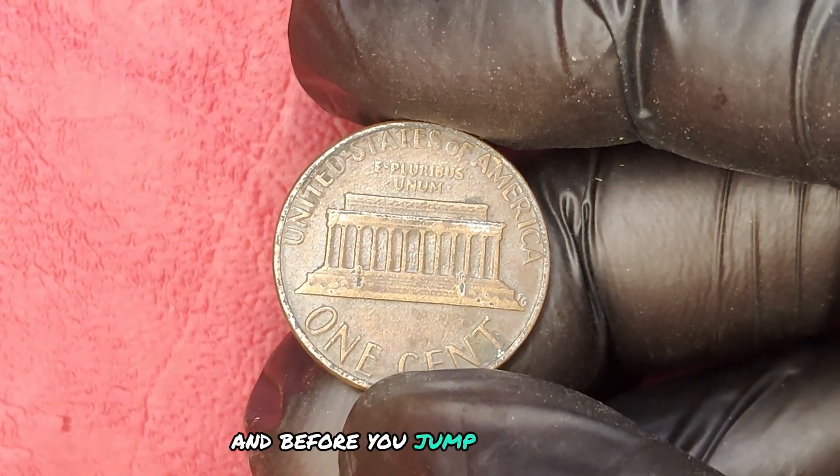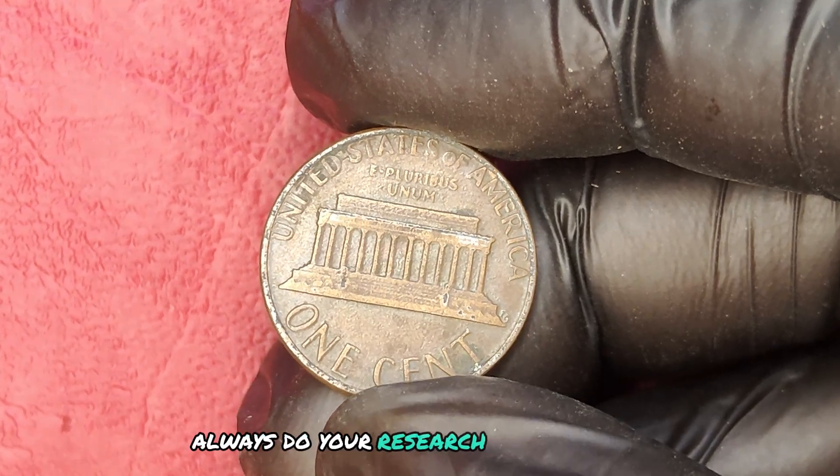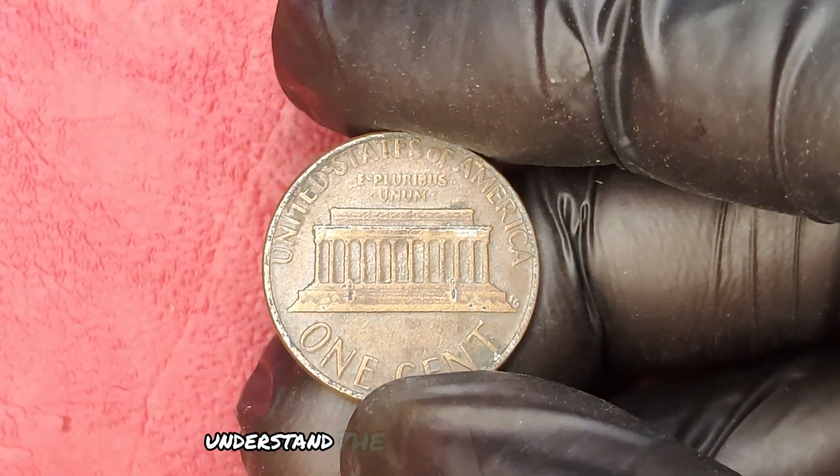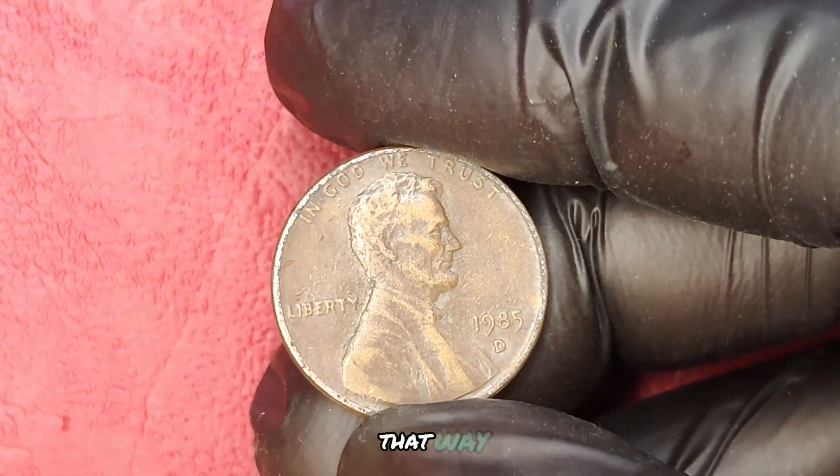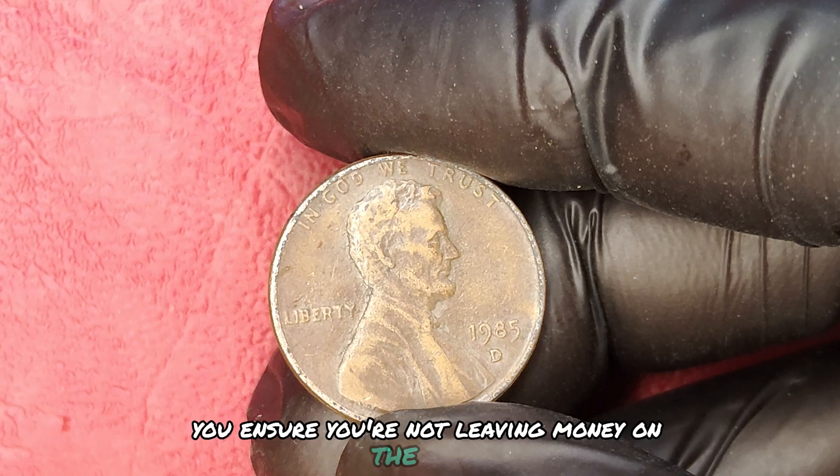And before you jump in, remember — always do your research. Compare prices, understand the market, and if possible, get your coin appraised by a professional. That way, you ensure you're not leaving money on the table.